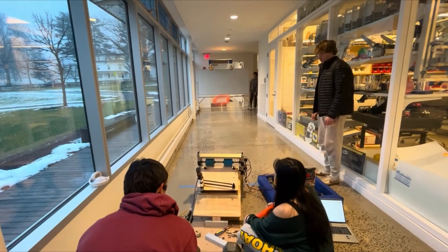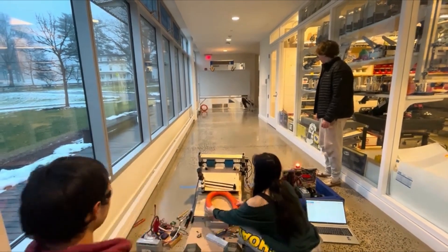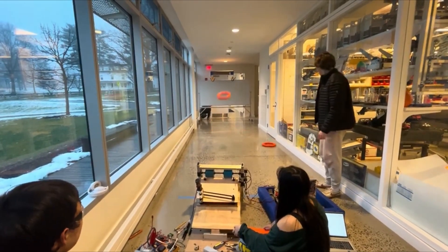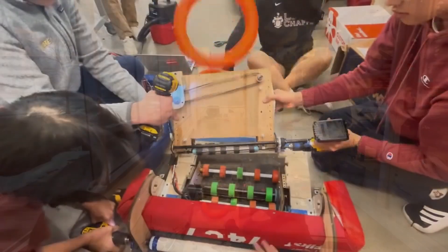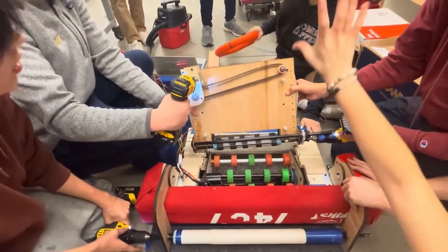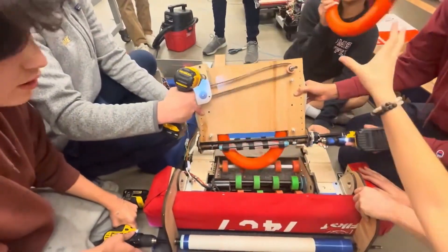Team 7407, The Wired Bores, tested a shooter prototype with 4-inch Fairlane wheels from 25 feet away from the speaker, achieving 80% accuracy. They are also keeping in mind the whole path the note must take in their robot, including development of their indexer to feed notes into the shooter.